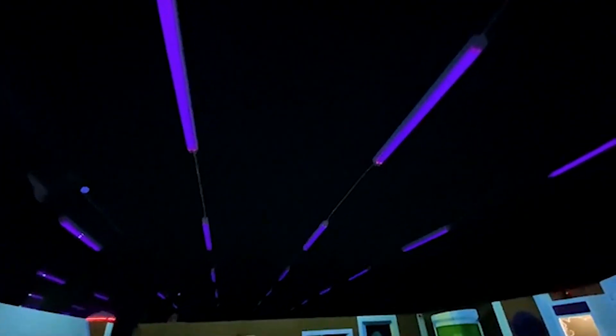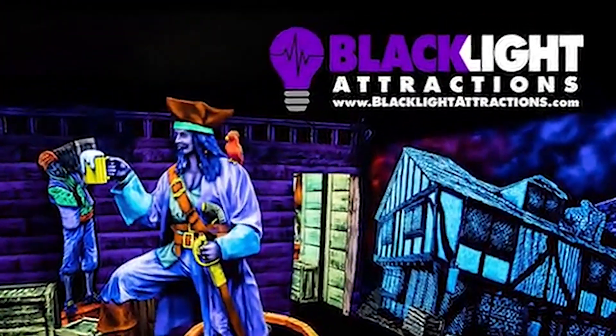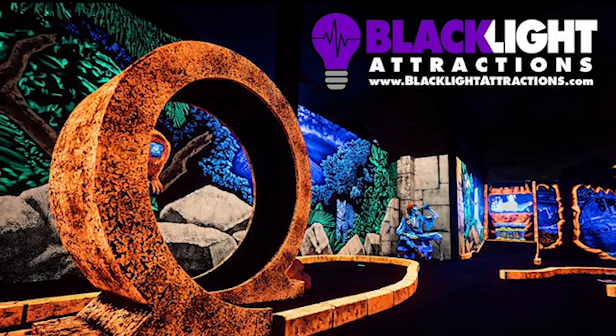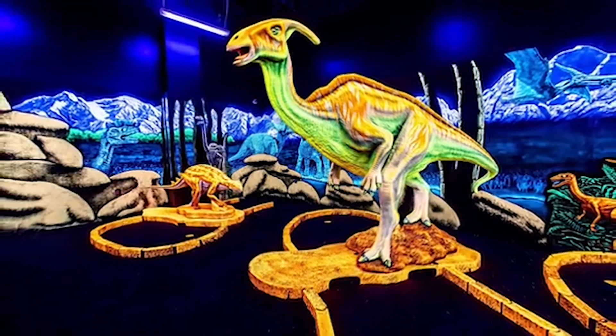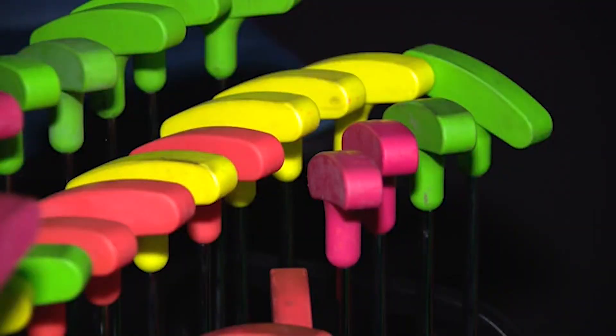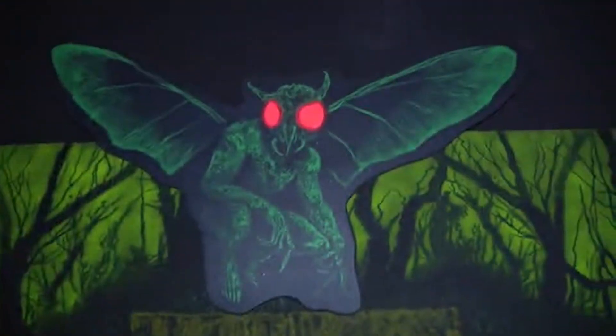And even better, a blacklight mini-golf. We talked about it a little bit and I contacted a guy named Larry Kirscher in St. Louis, who owns a company called Blacklight Attractions. They're famous for doing stuff for Dollywood and MGM Studios and they do them all over the world. He asked me what kind of theme we wanted to go with, whether it be dragons or pirates, and I said we want to do Mothman.